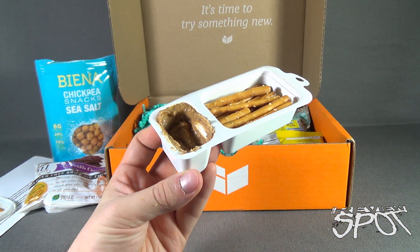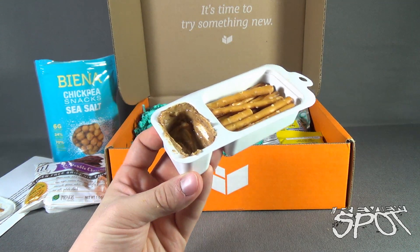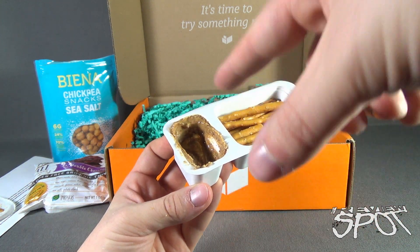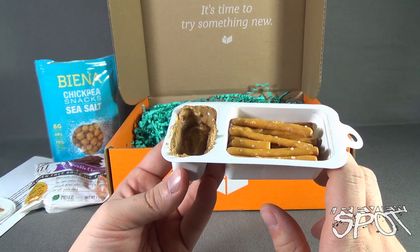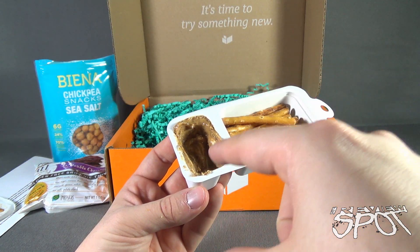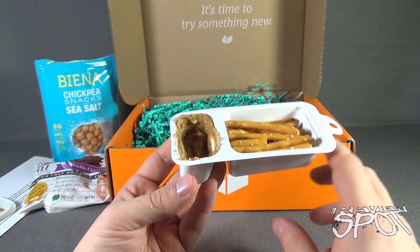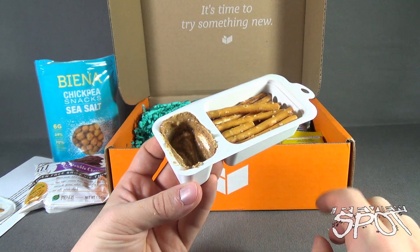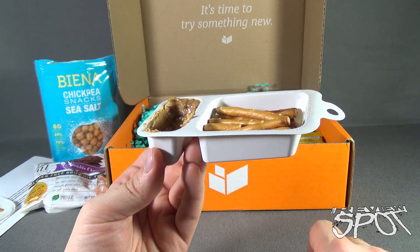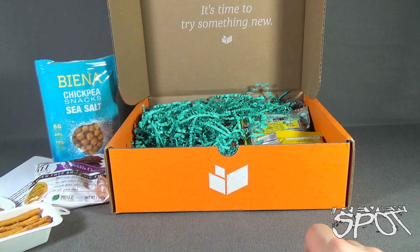Almond butter by nature tends to be a little drier than peanut butter, and when you eliminate a lot of the sugars, almond butter doesn't have as much flavor as peanuts. The pretzels though definitely enhance the flavor by giving that little bit of extra saltiness. That's not bad. I think my favorite so far might be the brownie thins.